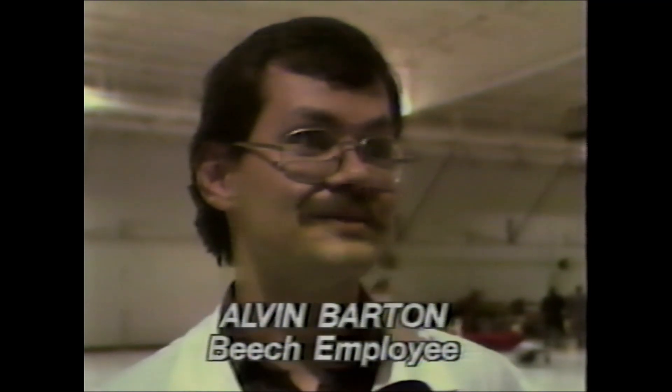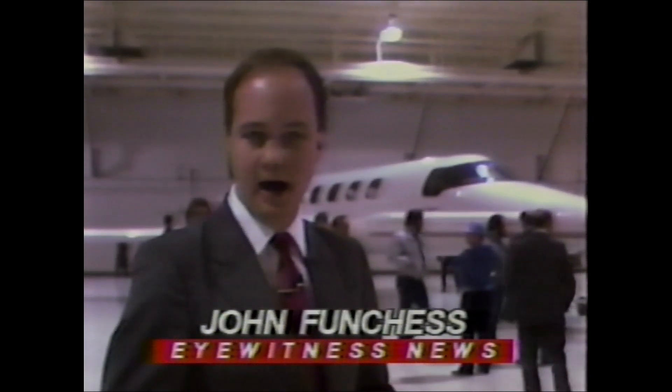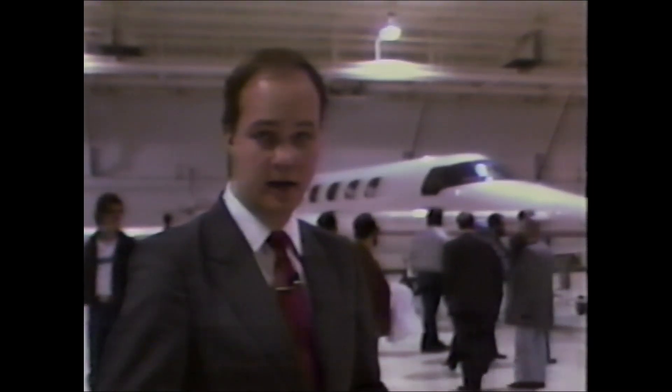It was kind of pretty. This first prototype, along with five others, will be used to prove the plane to the FAA. Beech officials say they already have orders for the first one and a half years of production. The price tag for a Starship? About three and a half million dollars. Beech has already spent what is equivalent to 2,000 man-years of effort getting the Starship One to its present state. The plane is expected to be certified by the end of this year, and customer deliveries will begin in the summer of 1987. John Funchess, Eyewitness News at the Beech plant in Wichita.